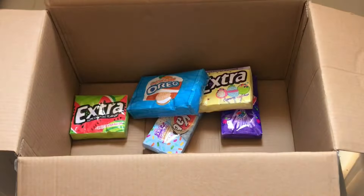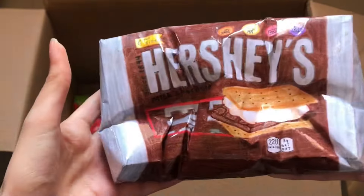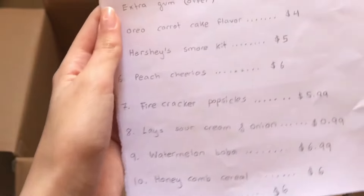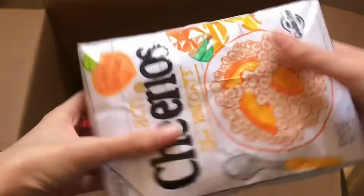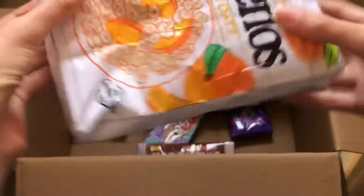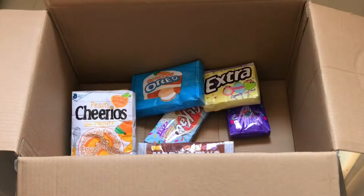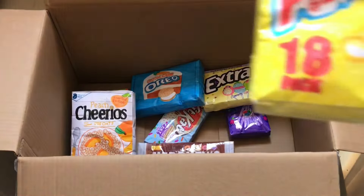Next she ordered the Hershey's S'more Kit — I love this one, it's my favorite. Next is peach Cheerios. This was one of my first ever slow rising paper squishies, so it's really dear to me. It's really soft.